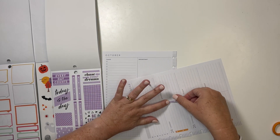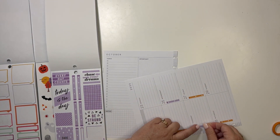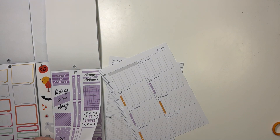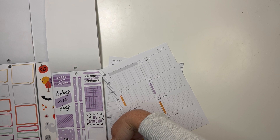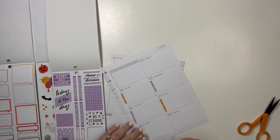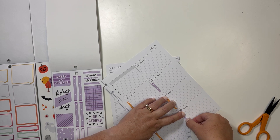I have to turn it to the side or I have a hard time seeing it. So, I am aware that this is not Halloween week. However, I do not want to put Halloween stickers in the month of November in my planner. I know that is irrational, but it doesn't make any sense at all. But I just feel like Halloween needs to be in October.